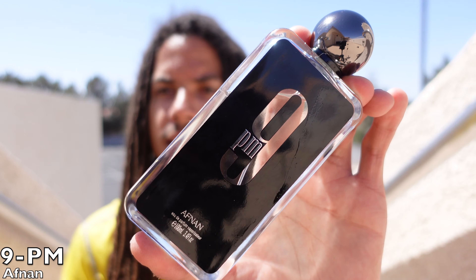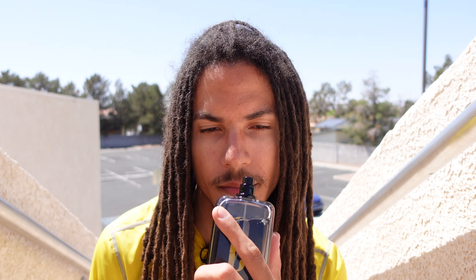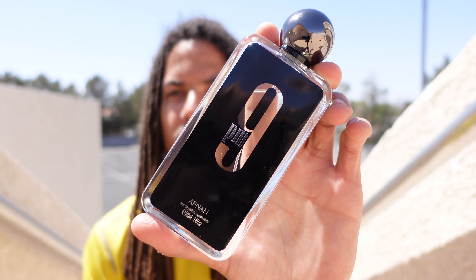My fourth honorable mention is Afnan 9PM. This is an excellent clone of Jean Paul Gaultier — I believe it's Le Male, the one in the black bottle with the gold top. This smells one-to-one. In 9PM, I believe there is a pear note instead of the apple note in the original Jean Paul Gaultier version, but 9PM lasts a lot longer. It's super, super sweet, garners lots of compliments, and I've put a lot of my co-workers on this fragrance.